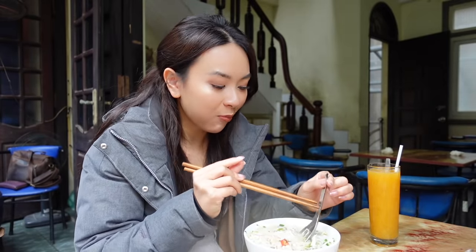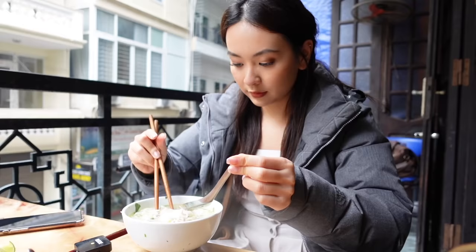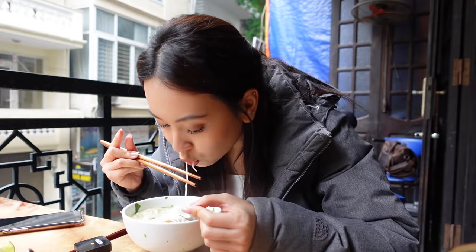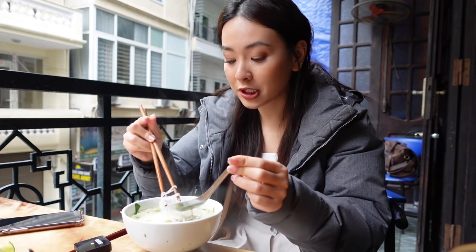So good! I haven't had this dish for a long time. The first impression was that I almost forgot they have Vietnamese coriander in there — it's such a unique herb for Bún Thang that you couldn't find in any other dish. This is a highly recommended dish when you come to Hanoi. Must try.